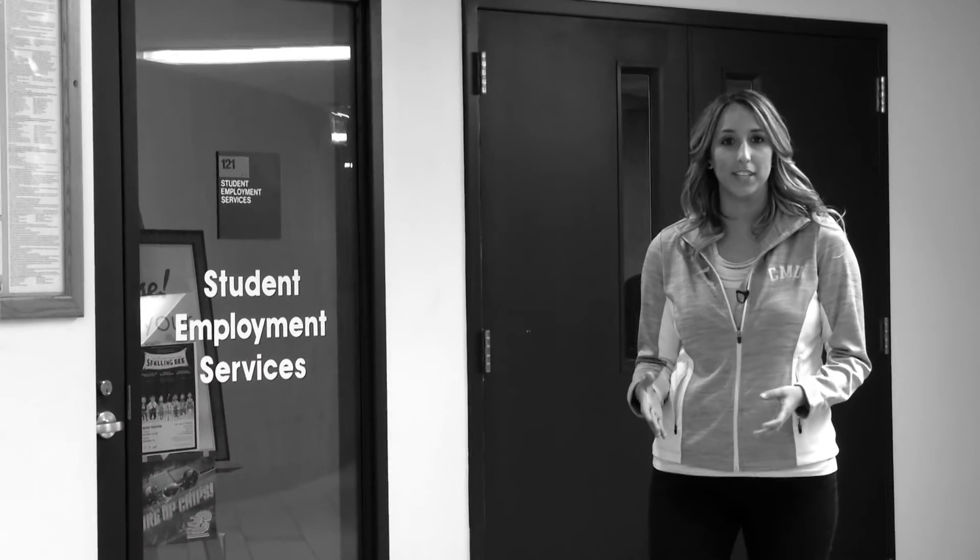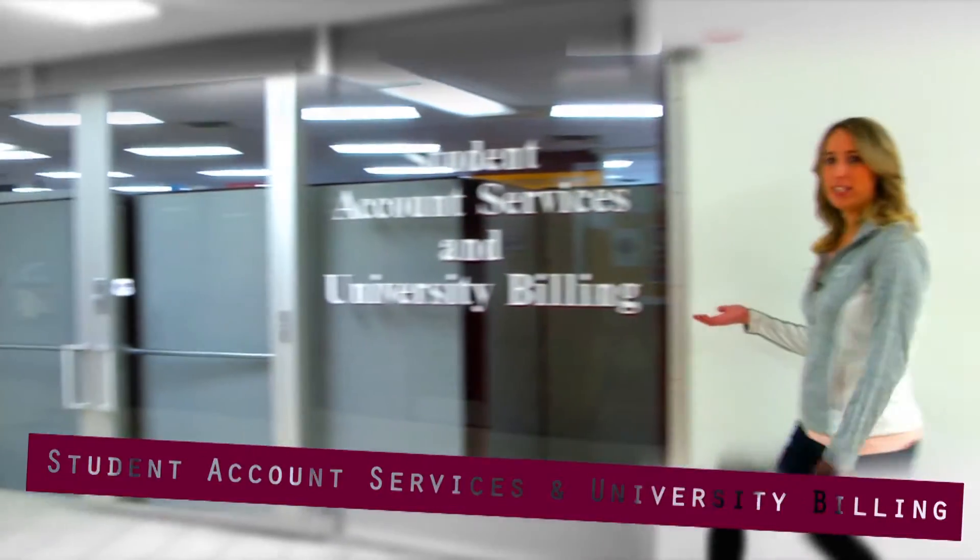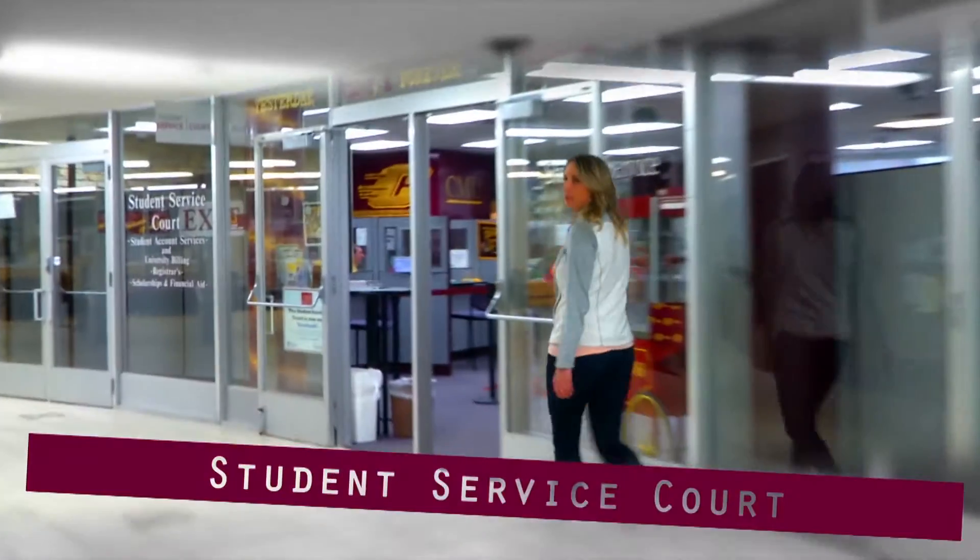On the lower level, there are some offices you should probably check out: Student Employment Services, Student Account Services and University Billing, and the Student Service Court.